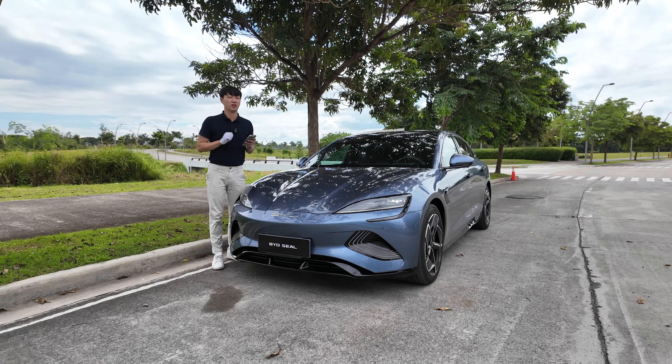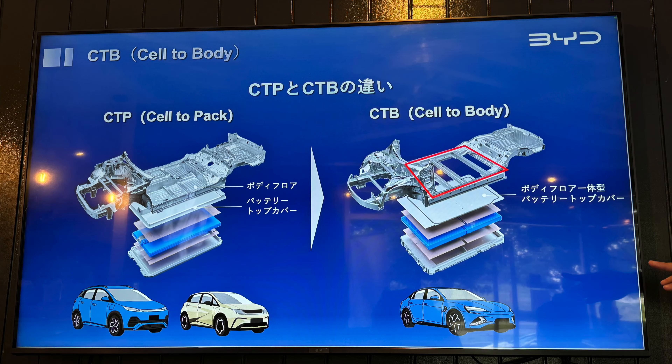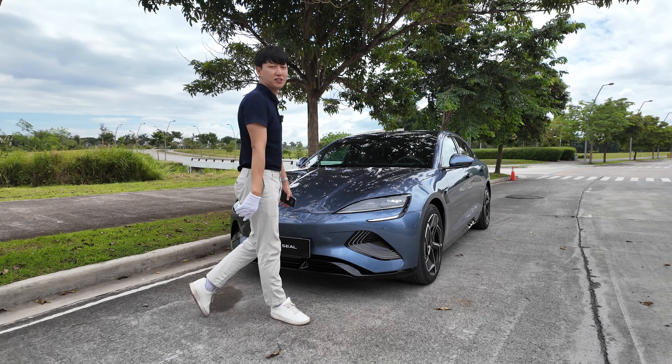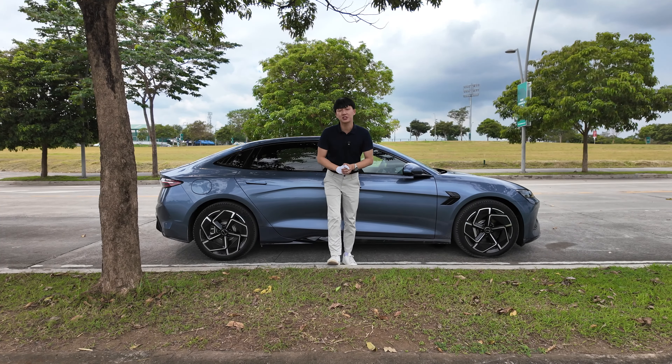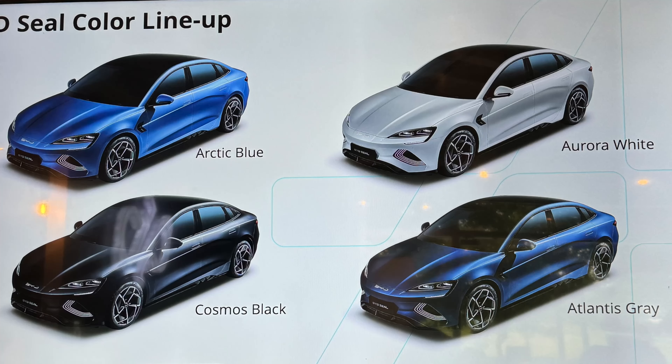The cell-to-body platform means that instead of attaching the cell to the body, the battery pack actually is the flooring of the Seal — and it's very well sealed, no pun intended. Since this is a performance model, weight distribution is important: 50/50 ratio weight distribution, which is perfect.